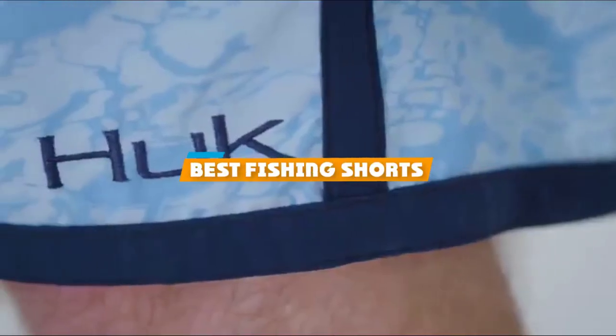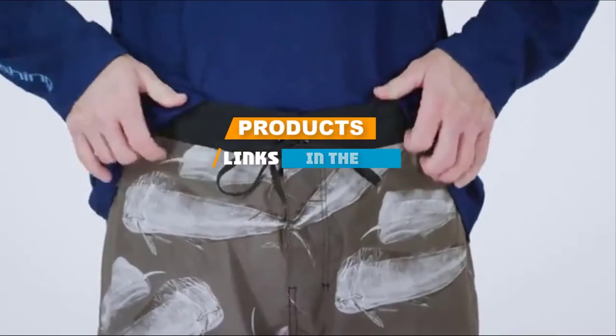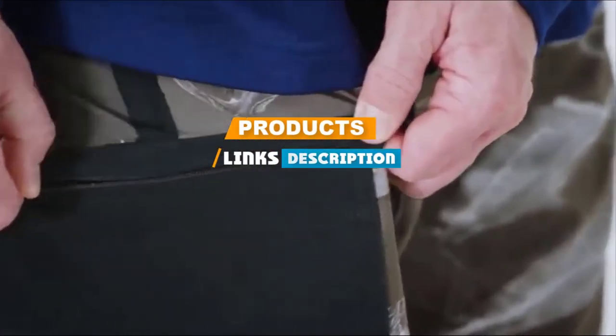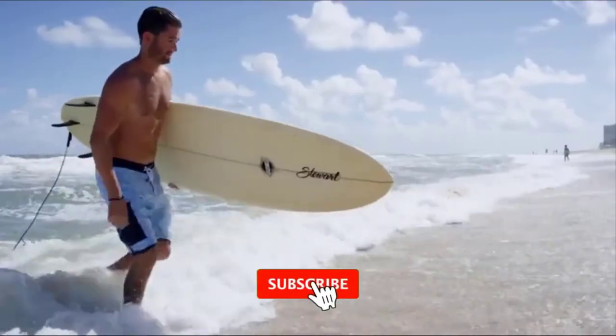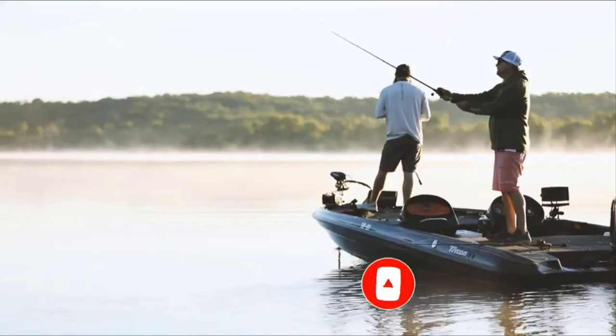If you are looking for the best fishing shorts, here is a list you must see. We made this list based on personal preference, rated based on the features, prices, quality, durability, and reputation of the manufacturers. Also, we have included options for every type of customer. So let's get started!